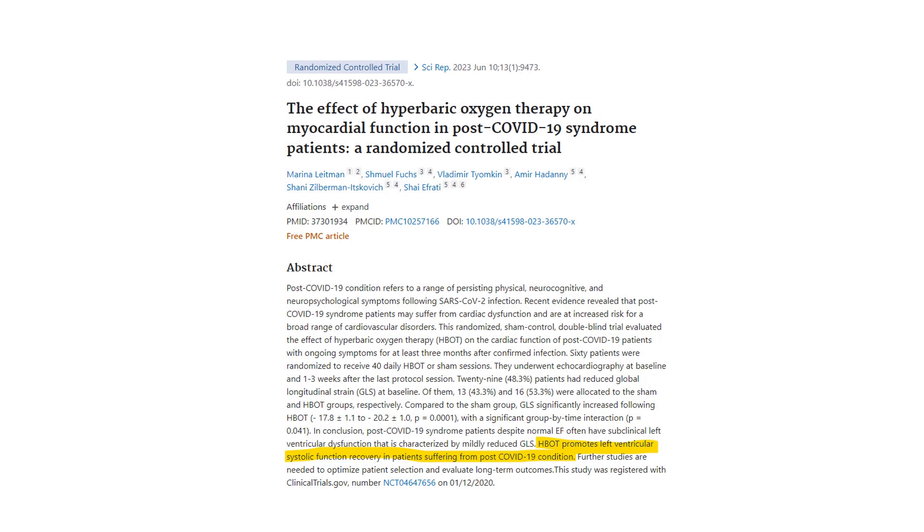Patients with heart issues post-COVID — in this paper, hyperbaric oxygen improved left ventricular function, essentially enhancing the heart's recovery.